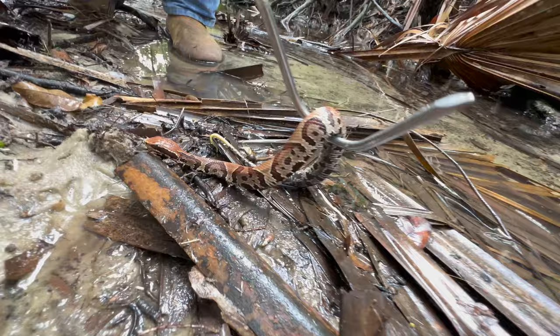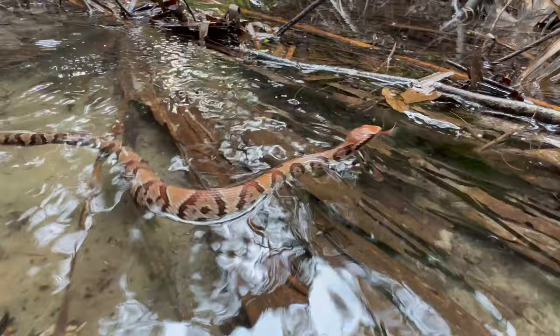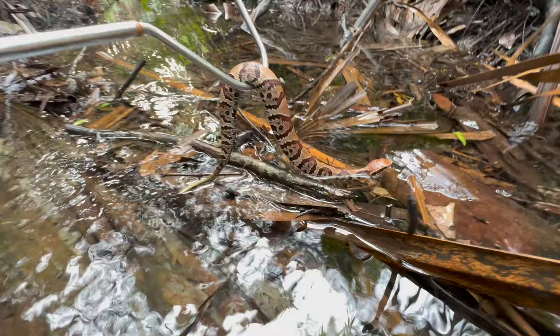They actually call them cottonmouth because when these guys feel threatened they'll curl up in a ball and show their white mouth. When I put this guy in the water you're going to see he floats. All venomous snakes in Florida actually float when swimming on the water — rarely ever will you see these guys dive below the surface. He's still got those hatchling colorations but as he ages he's going to get a dark black with some small brown markings.